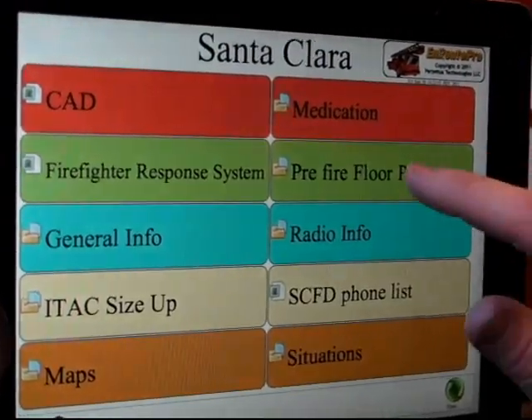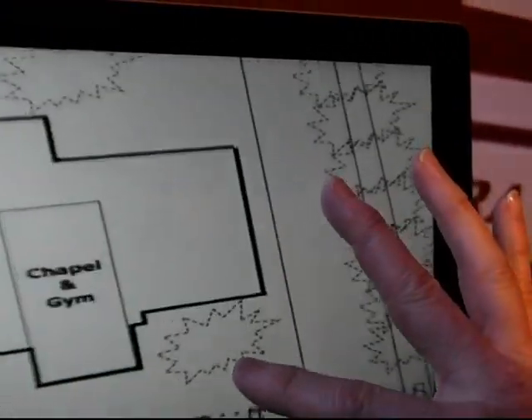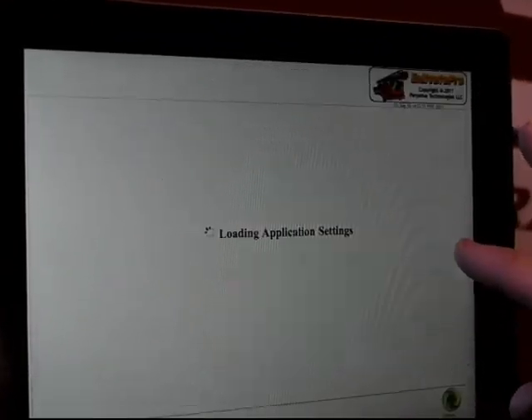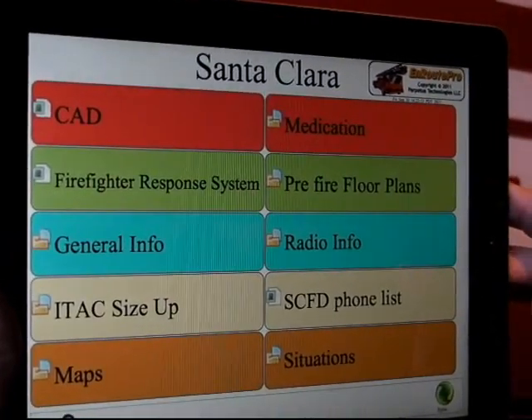If we needed to get to the main screen again, we can go to our pre-fire plans for the floor plans on our buildings that we have so far. We get to the floor plans showing where our water supply is, electrical hazards, and that type of information — all on the pre-fire plan. All of those are accessed pretty rapidly with the Enroute Pro program.